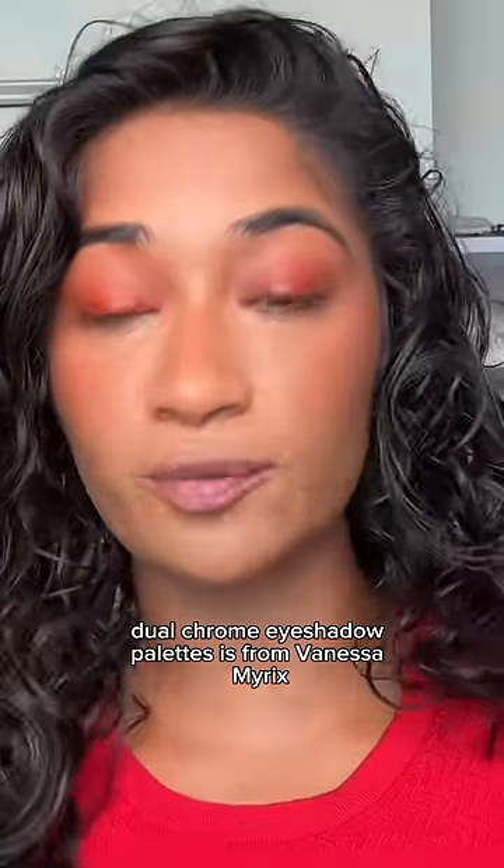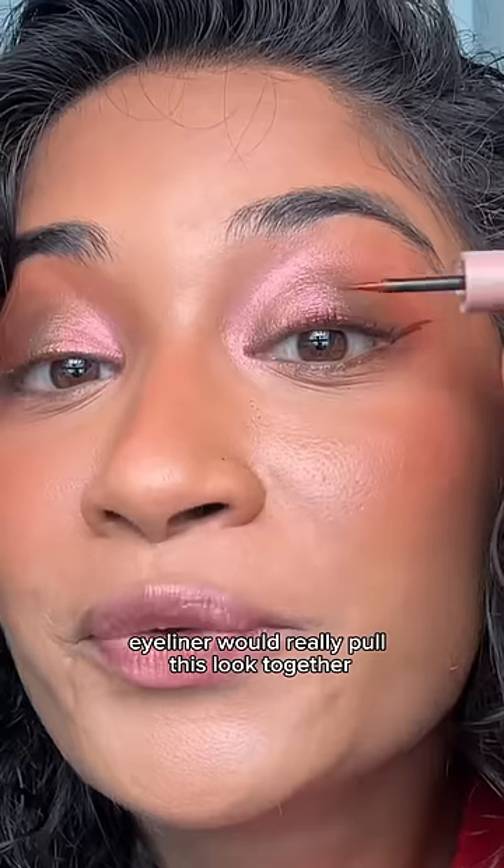One of my favorite duochrome eyeshadow palettes is from Danessa Myricks. This is literally one eyeshadow. I feel like burgundy eyeliner would really pull this look together.